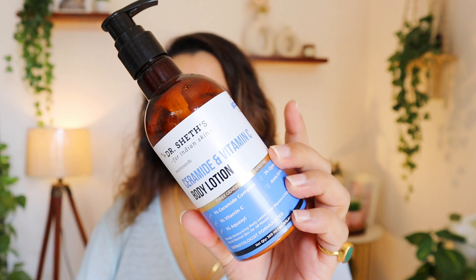Their body lotions also come in different options. If you are acne prone, go for the lactic acid lotion. If you have very dry skin, go for shea butter. But the one I absolutely love for my sensitive skin is the Ceramide and Vitamin C Body Lotion. I love it — after shaving, it works like magic. I think this is my fifth bottle and I'm definitely going to repurchase it again. Beautiful lotion, highly recommended.